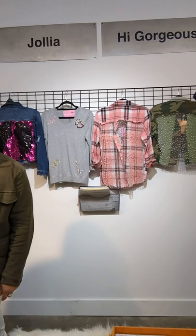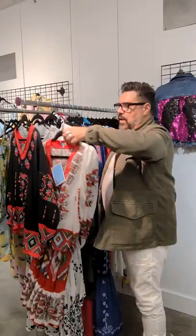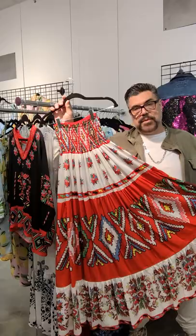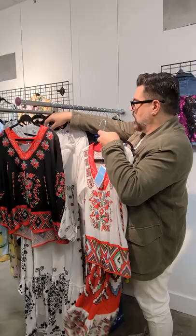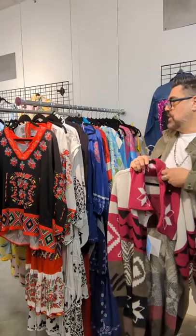How cute is this? Amazing. Next to High Gorgeous I have Jolia, which I already showed you the skirt. Here's the top that goes with that skirt — here it is in white, super beautiful fabric, sustainable, all ethically sourced. That's important in today's world. We also have this fantastic wool cardi, super cute. Call me for the line sheets on this too.